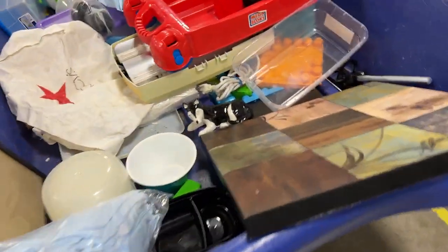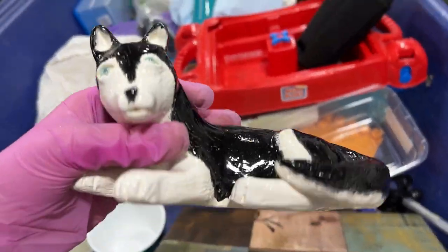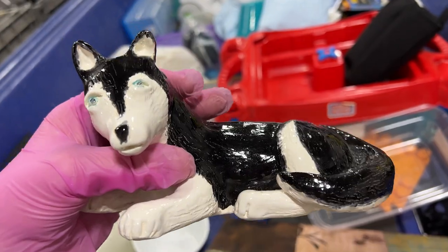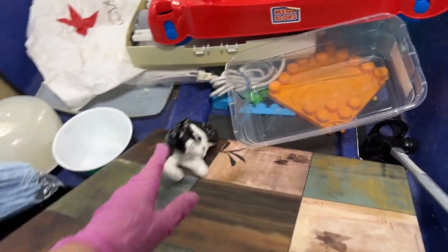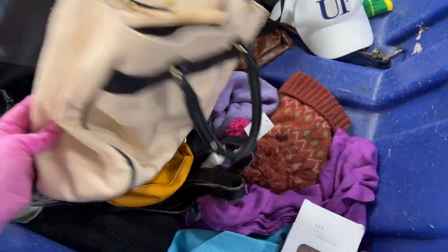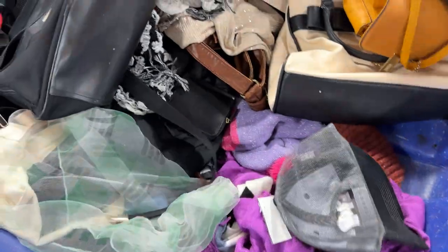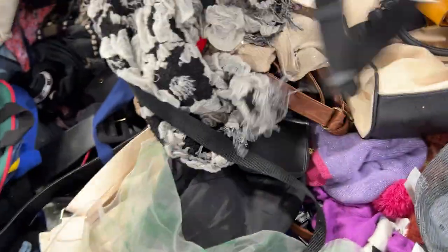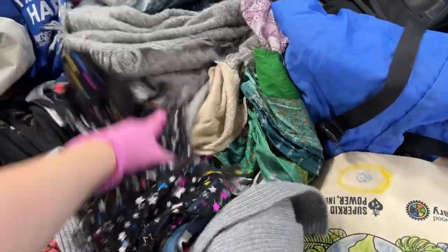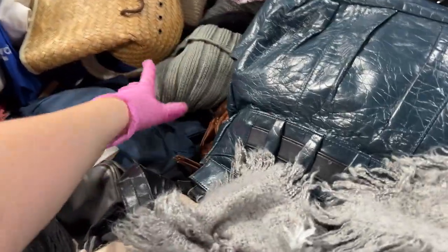Oh, what is this dog? Interesting — they did a good job on there. I didn't realize they had all these bags and purses over here. You never know. Lots of scarves and hats.